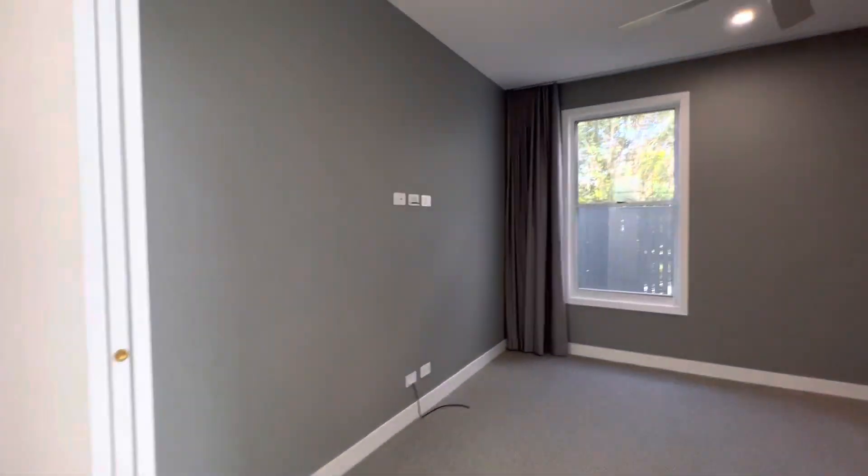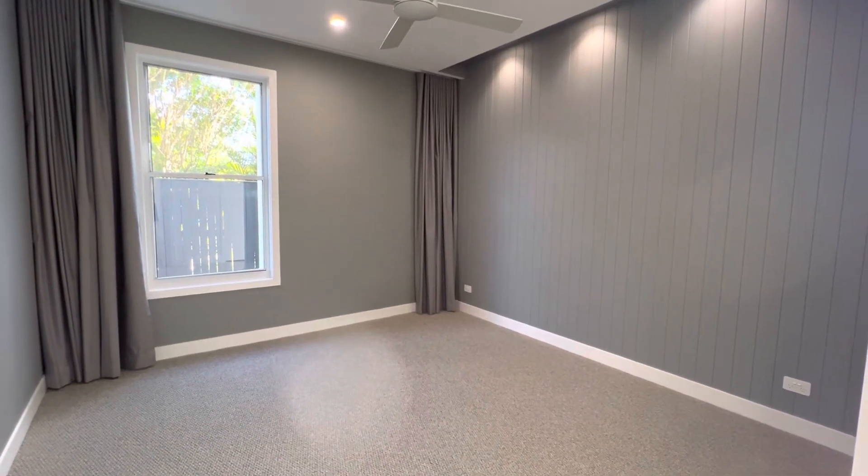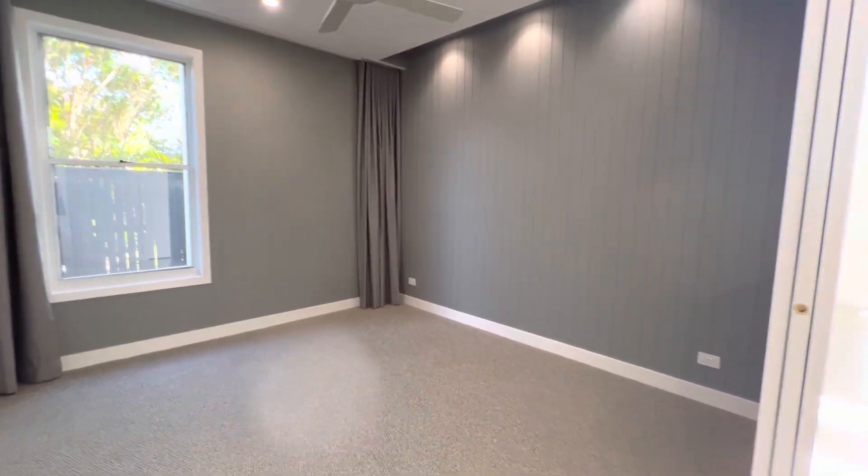On my right hand side you've got the media room with the VJ panelling, block out blinds, ceiling fan, ducted aircon. There's just some storage there.